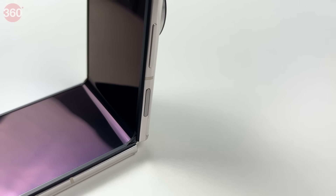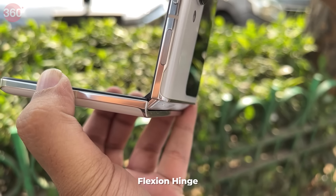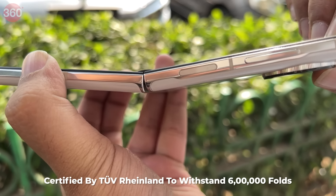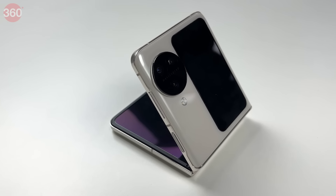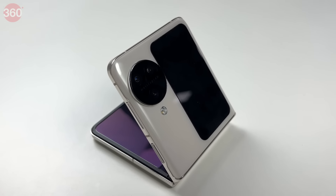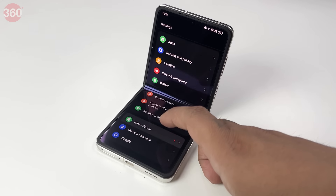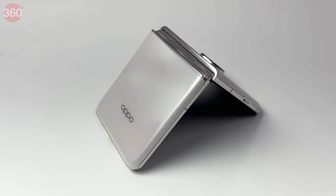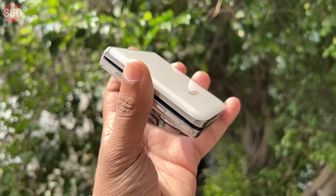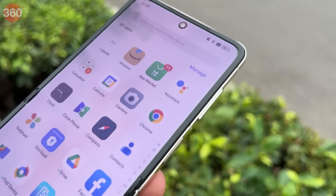Coming to the most important part of foldable phones — the hinge. The OPPO Find N3 Flip uses the newer upgraded Flex-on hinge, independently tested and certified by TÜV Rheinland to withstand 600,000 folds, equivalent to 16 years of use at 100 folds a day. It features dual friction plates for a smoother glide and boasts a 25% improvement in load-bearing strength thanks to aircraft-grade stainless steel. The result is a more durable smartphone with no crease when unfolded and no gap when folded, with a very smooth fold mechanism.